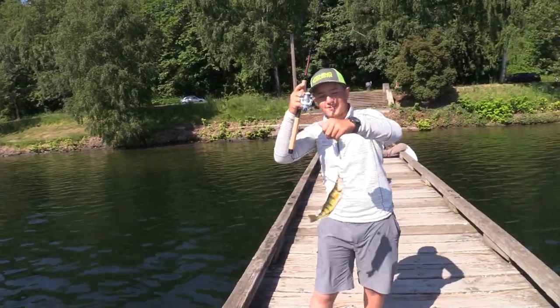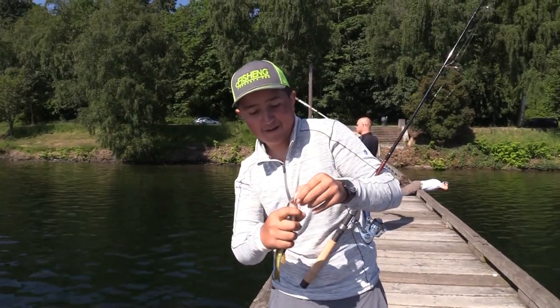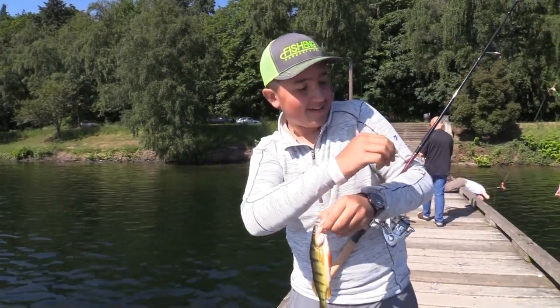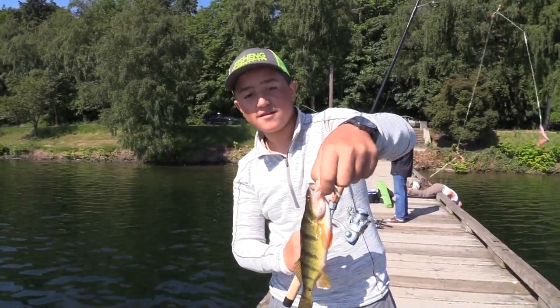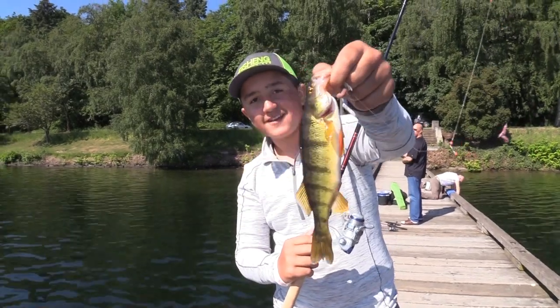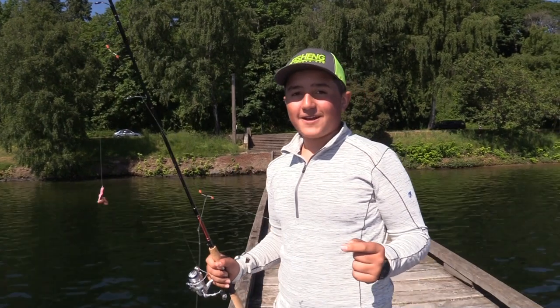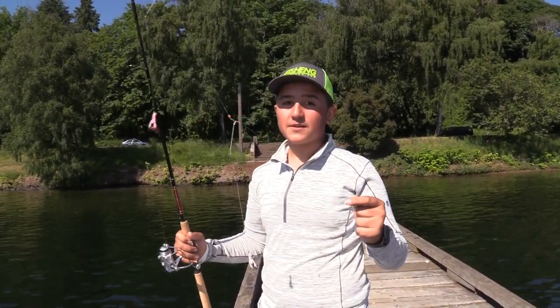Oh, that's a pretty chunky perch here at my favorite eye dock of all time, right across the street from my grandma's house. Caught that off with a little plastic, tipped off with worm. Cute little guy. I wanted to take a quick break from fishing to explain what rig I'm using to catch all these perch around Lake Washington, around the docks.